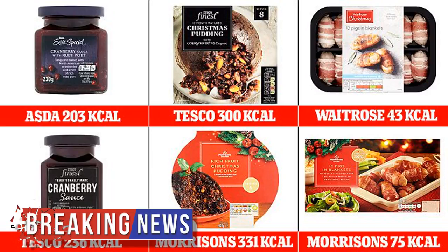By supermarket, Waitrose's Christmas items add up to the most calories, with all eight products coming in at 1,547 calories. Meanwhile, Morrison's has the lightest products overall, with the items adding up to 1,395 calories.